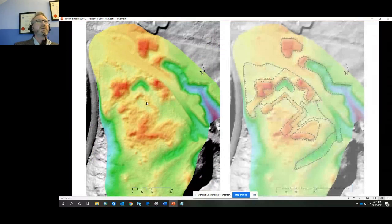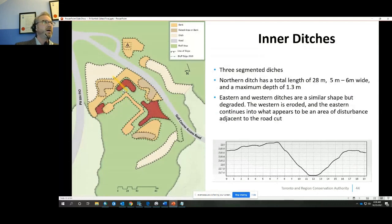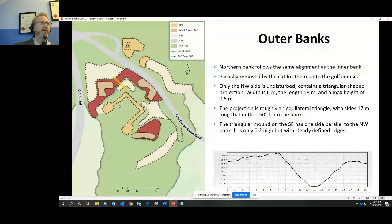I traced out the earthworks on the shaded elevation to produce a mapped image. There is an inner bank — a U-shaped bank terminating in two flat rectilinear areas — with each side roughly 30 metres (about 100 feet) in length, a good measurement for the time period. Each corner aligns with a cardinal compass direction. The bank width is 2.5 to 3 metres and maximum height about 60 centimetres. Outside that are three segmented ditches: the large one is 28 metres long, 5 to 6 metres wide, and up to 1.3 metres deep; the other two are less defined.